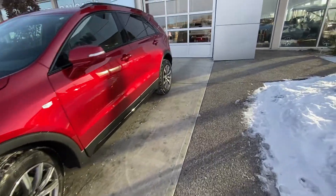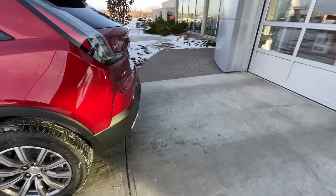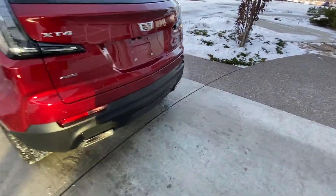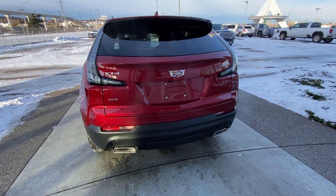Making our way back down the rear side, we have rear tinted privacy windows and beautiful red metallic paint. At the back, we have LED brake lights, clear tail lamps, dual chrome exhaust tips, rear parking sensors, and a power tailgate.